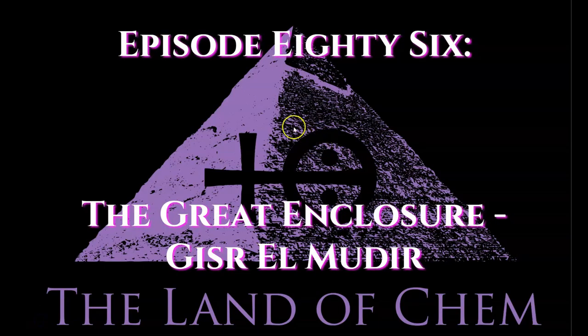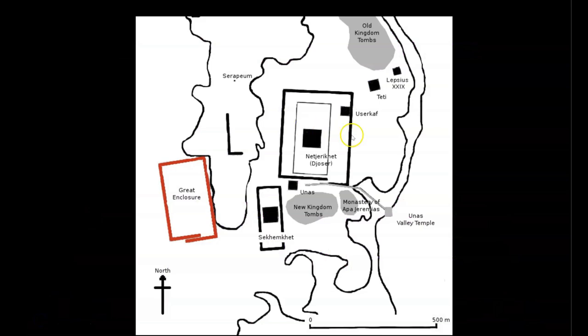Here we go with tonight's episode. To begin, here is a map of the area in Saqqara with the Step Pyramid here, the Pyramid of Winice here, the Pyramid of Yusarkov here, and the Pyramid of Teddy I here, all of which you have seen in my previous Sunday site visits. But today I will be explaining my hypothesis on the function of this massive structure here to the west called Gizr el-Mudir, or the Great Enclosure.